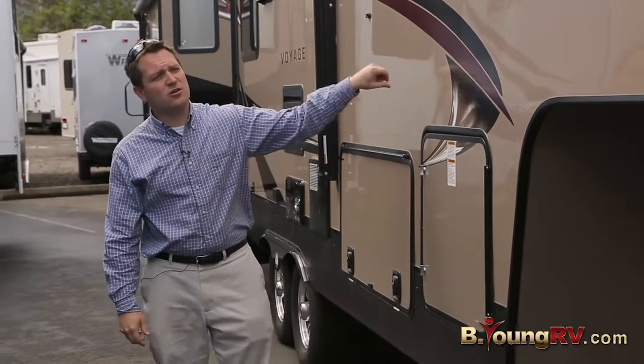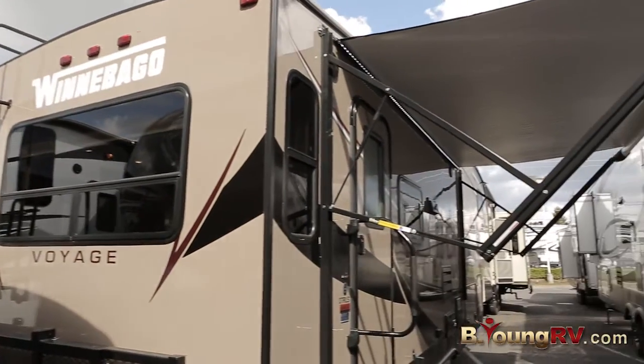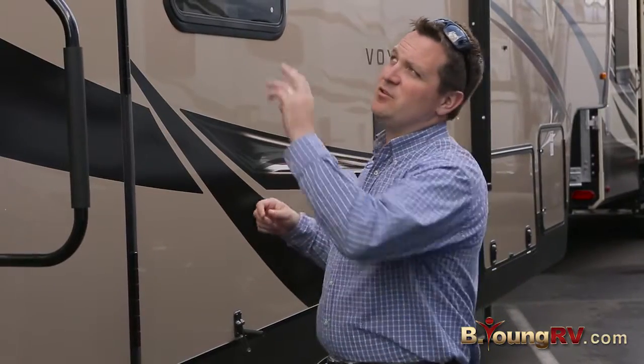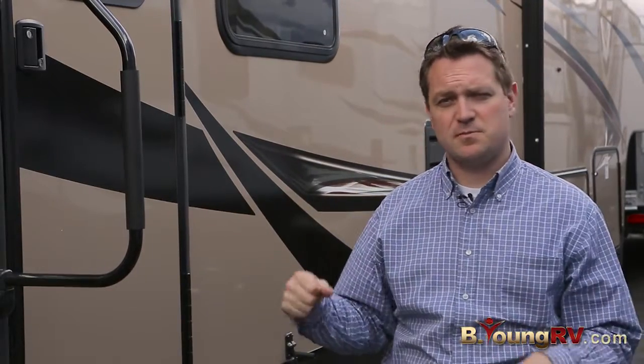You have a full gel coat sidewall — you don't see individual strands of fiberglass. There's a large power awning with an LED light strip underneath. Something really exciting about this one is the location of the outside marine grade speakers. They're separated enough that if you're here or towards the front of the coach, you're going to get an even sound experience.